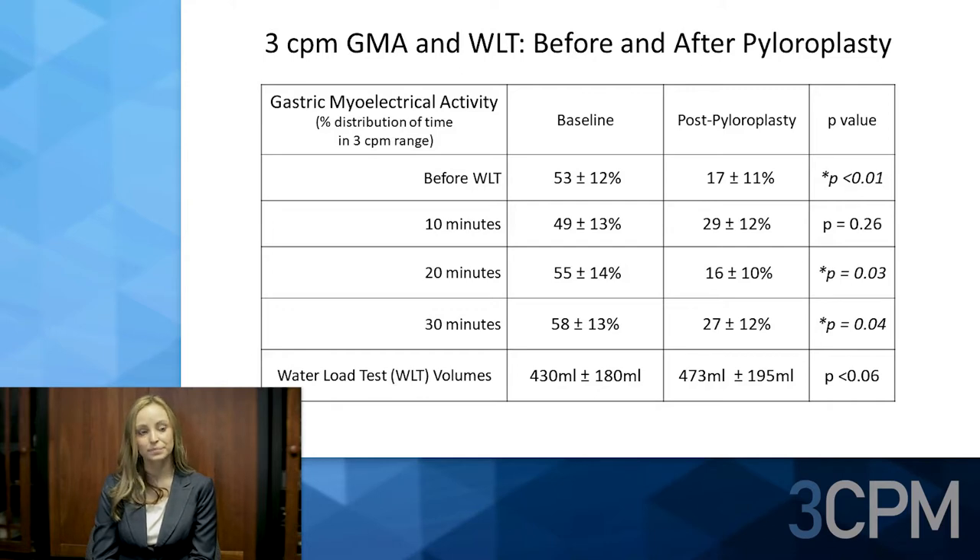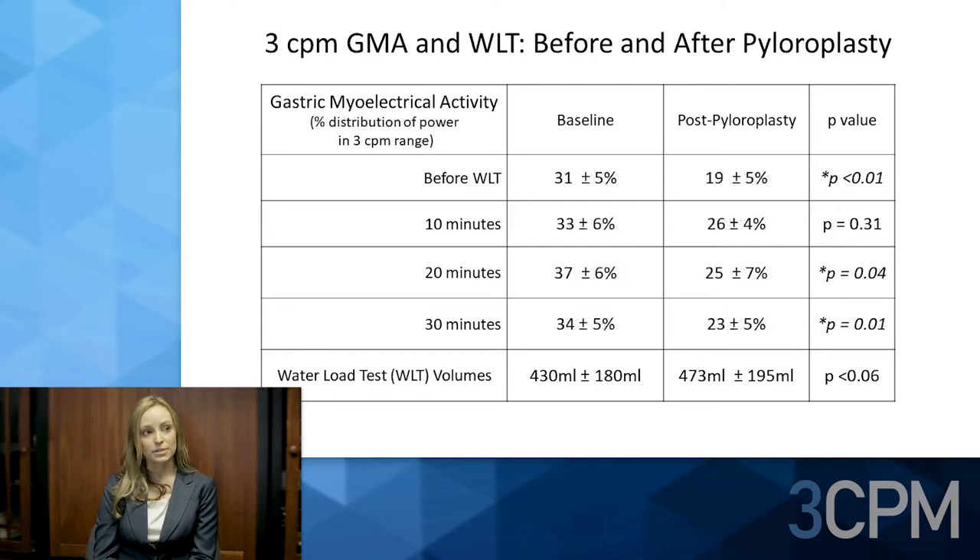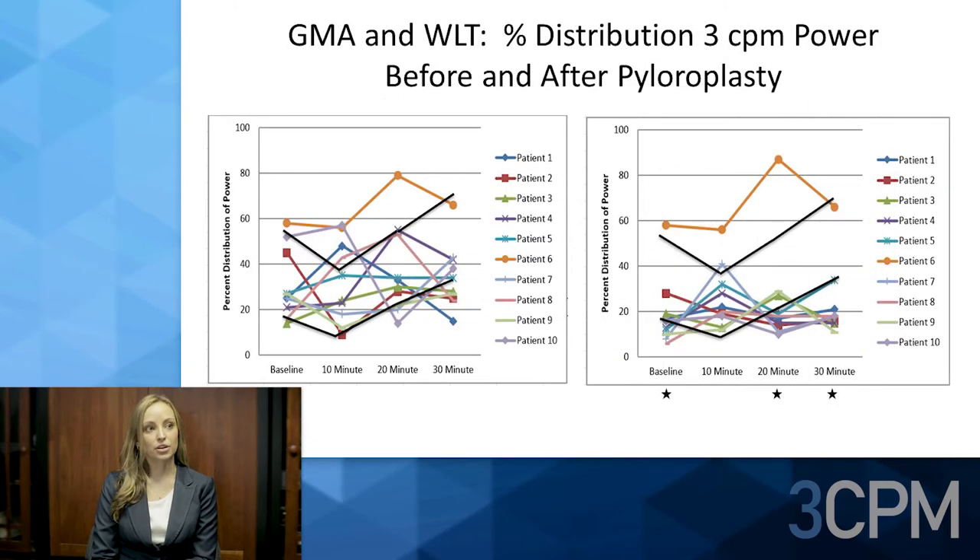The water load test volumes increased from 430 milliliters to 473 milliliters, but this was not significant. The table also shows gastric myoelectrical activity as percent distribution of power before and after pyloroplasty. The percent distribution of power also decreased at every measured interval, and this was significant before the water load test and at 20 and 30 minutes after.